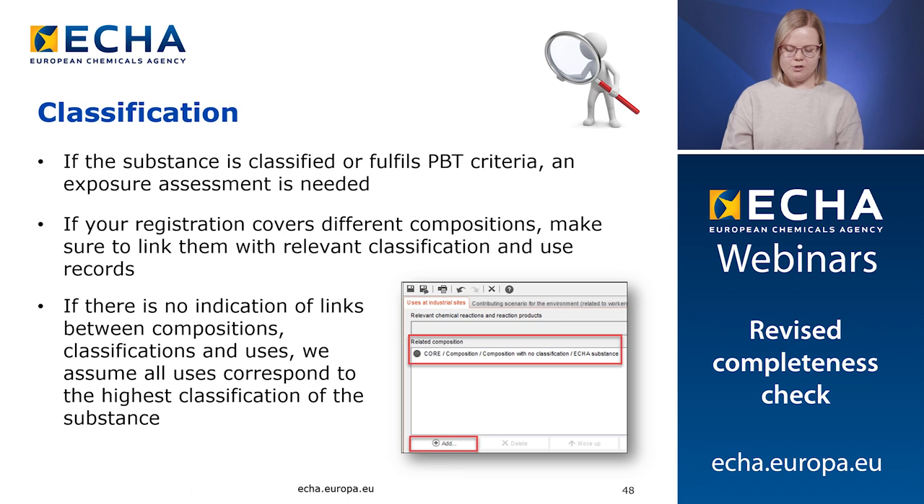It is also important to link your uses to the proper compositions and classifications. If the substance is classified as hazardous or fulfills the PBT criteria, it requires an exposure assessment and risk characterization. In some cases, the substance may be manufactured or imported in different grades or compositions with different classifications, and these in turn go into different uses. A use which corresponds exclusively to a non-classified composition does not need to be covered by an exposure assessment. So in this case, you need to make sure that you link all the compositions with the relevant classification records and use records. If there is no indication of the links between the compositions, classifications and uses, we assume that all uses correspond to the highest classification of the substance.